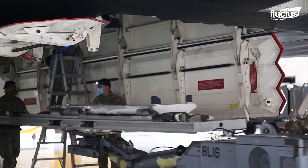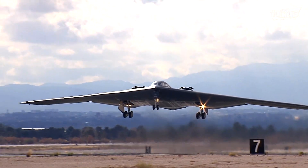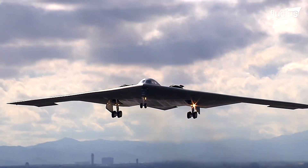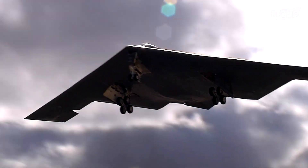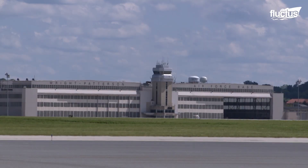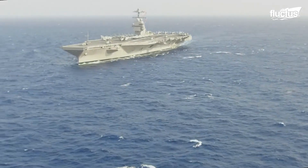Still, the B-2 has repeatedly proven itself in combat, serving in the Kosovo War, Iraq, Afghanistan, and Libya. On land, hangars are typically very spacious. Those hangar bays aboard U.S. aircraft carriers, however, are a different story altogether.